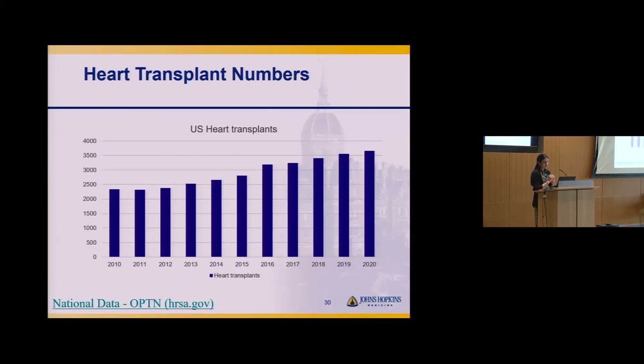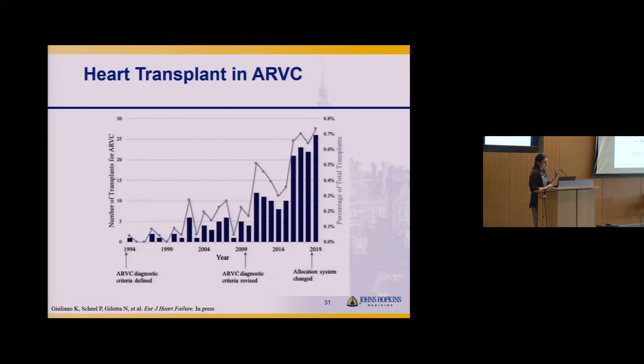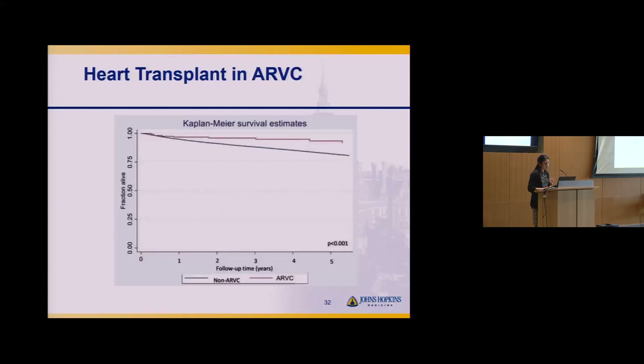Heart transplantation is rare — about 3,500 transplants are done across the U.S. annually for all patients. For ARVC specifically, looking at the National Registry through 2019, the number of transplants for ARVC has increased over time — likely reflecting improved recognition of the condition after the 2010 diagnostic criteria revision. However, less than 1% of total heart transplants are done for ARVC. Notably, patients with ARVC do just as well if not better than other patients undergoing heart transplant, because they often lack the comorbidities like diabetes and chronic kidney disease seen in other causes of heart failure.